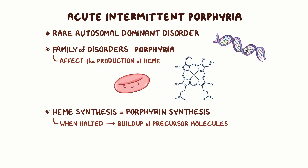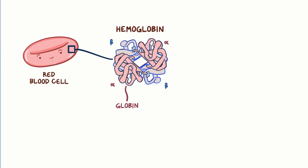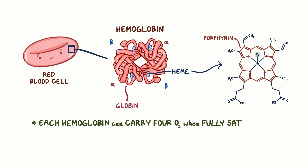In order to better understand acute intermittent porphyria, we need to first take a look at hemoglobin, the main protein within red blood cells that's responsible for carrying oxygen. Hemoglobin is made up of hemes and globins. There are four globin subunits, typically two alpha and two beta, and each one has its own heme group. This heme group is a large molecule made up of four pyrrole subunits that forms a ring, and this structure is called a porphyrin. In the middle, there's an ionically bonded iron, and the iron is what binds to and carries the oxygen molecule. So each hemoglobin can carry four oxygen molecules when it's fully saturated.